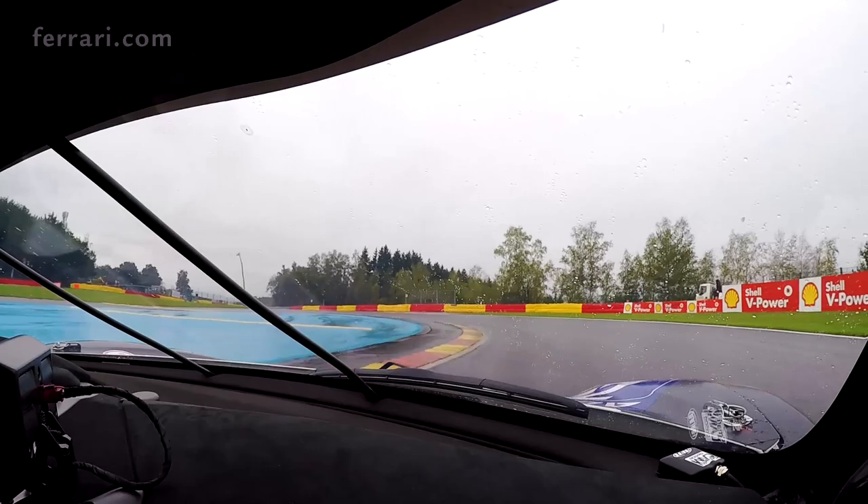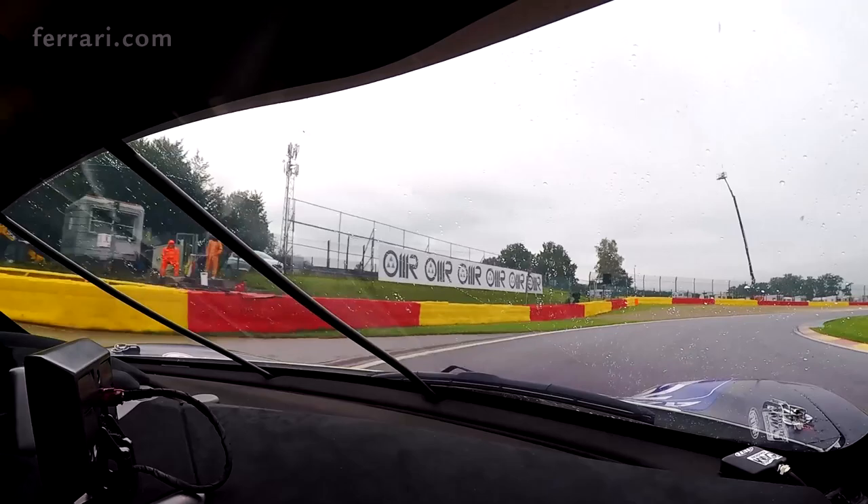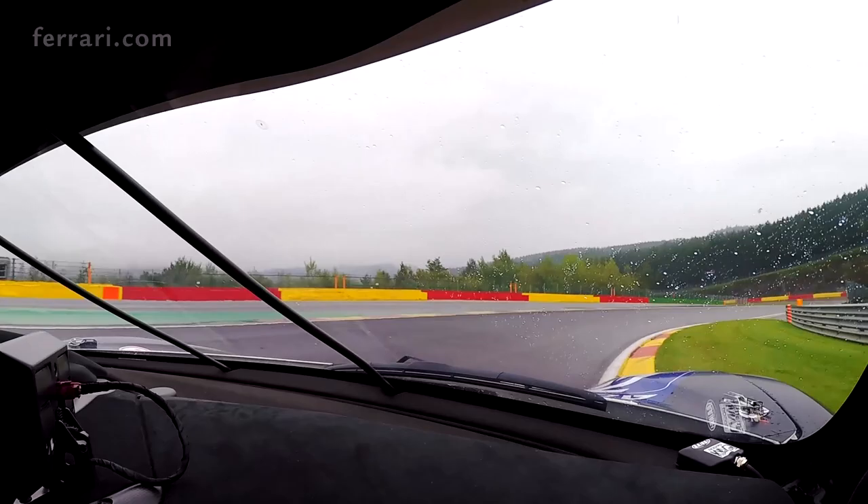We try to use as much as possible the kerbs on the right and on the left side. Then we go down to the corner of Brussels, or Rivage — those are the two names of this corner. One of the most difficult also because it's very slippery in the rain, very long.